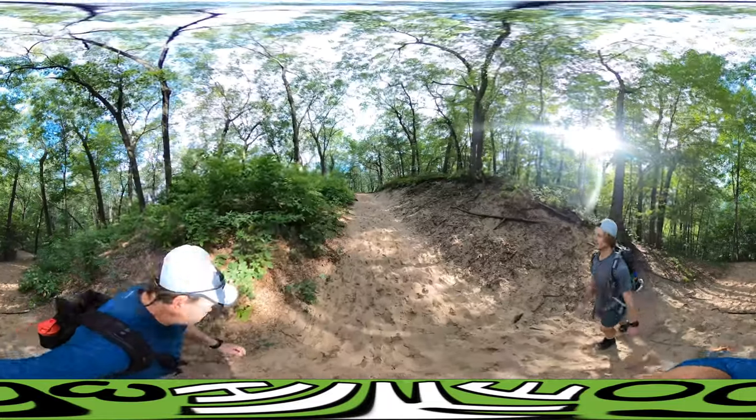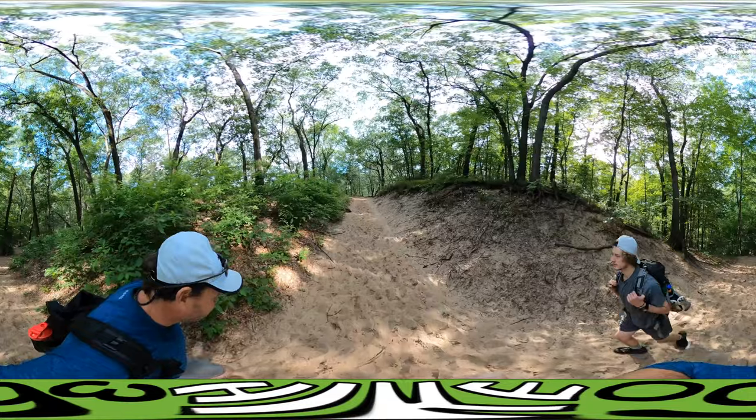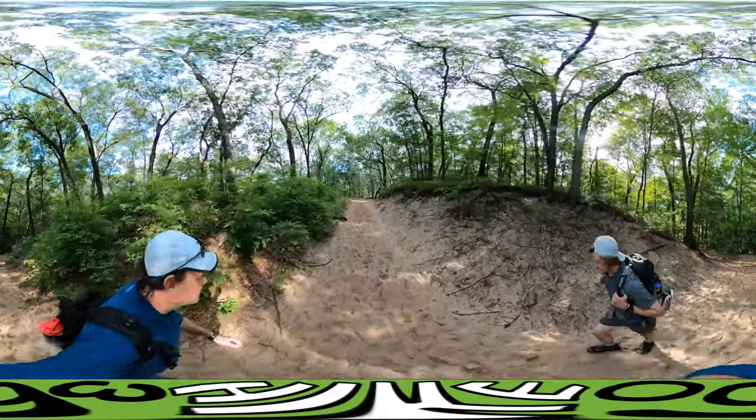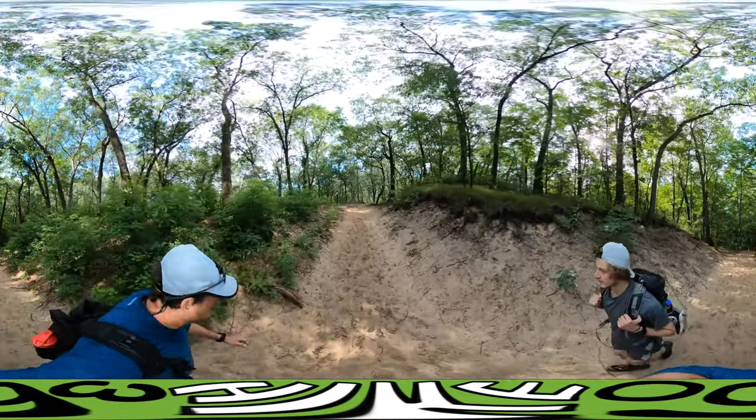I guess this is a big place for birding. A big place for dunes too.